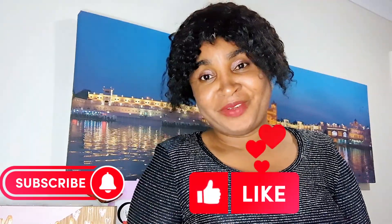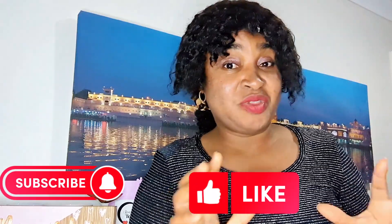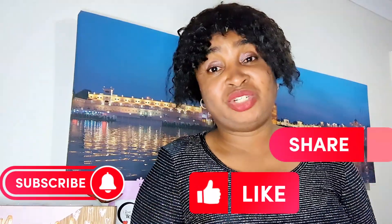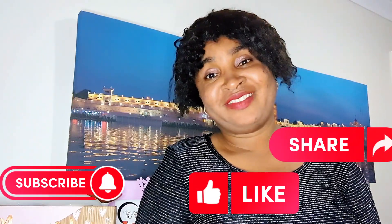By now you have known that there is a clear pathway for you to become an Australian citizen after your studies in Australia. That brings us to the end of this video today. Please subscribe to my channel, like my video, and share my video. Thank you and see you in the next video.